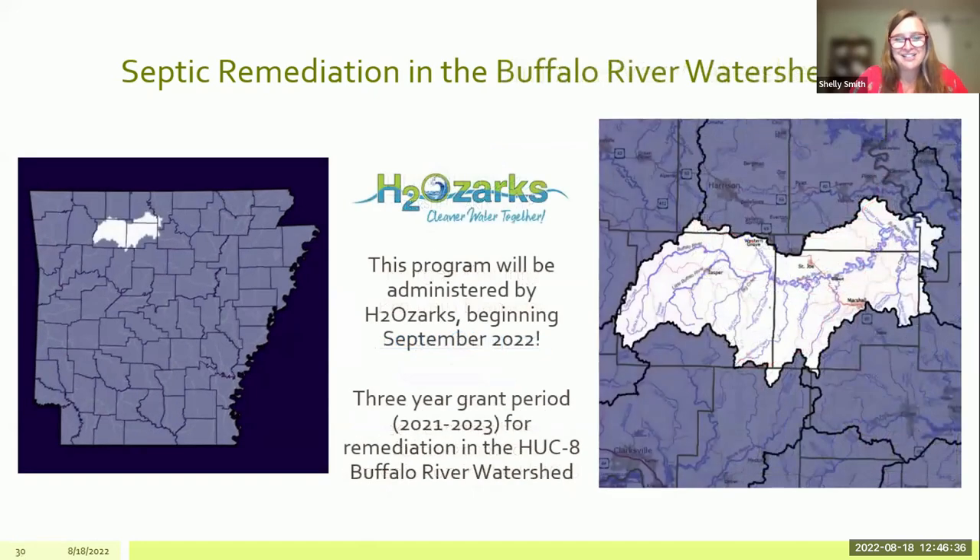We're very excited to announce that in September we are expanding our program into the Buffalo region, which will be administered by H2Ozarks. We have a new staff person coming on board in September to help with this program. The period for this grant is 2022 to 2024. If you live in the Buffalo region or know someone who does and has issues with their septic, please reach out to us — we'll be very excited to help.